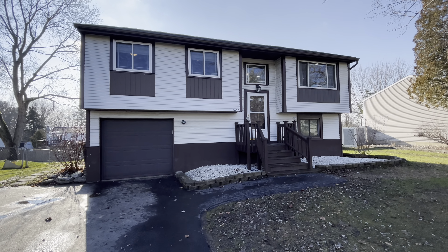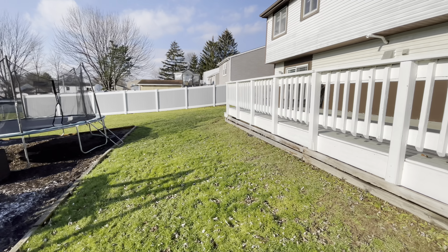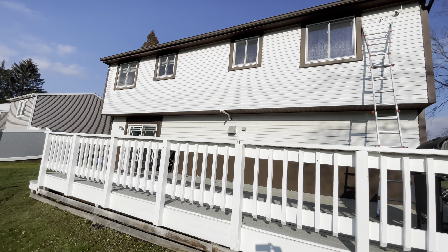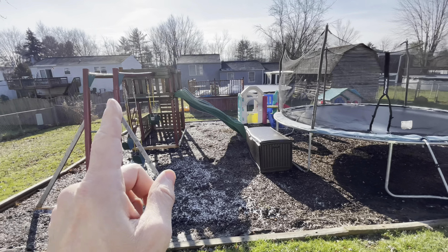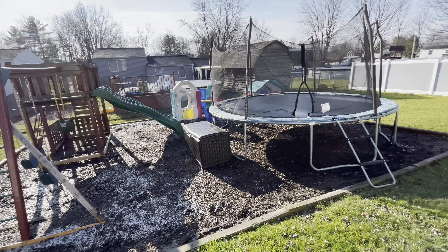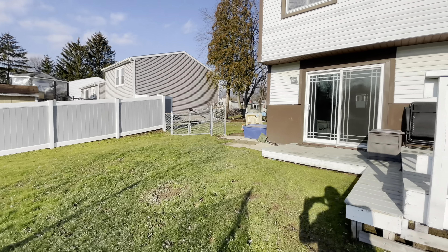We're going to take a look around back and then we're going to head inside. Here we go. Fully fenced in backyard, beautiful deck, vinyl siding. Just FYI, the owners are going to be moving out of town, so these items are going to be going with the sale of the property.